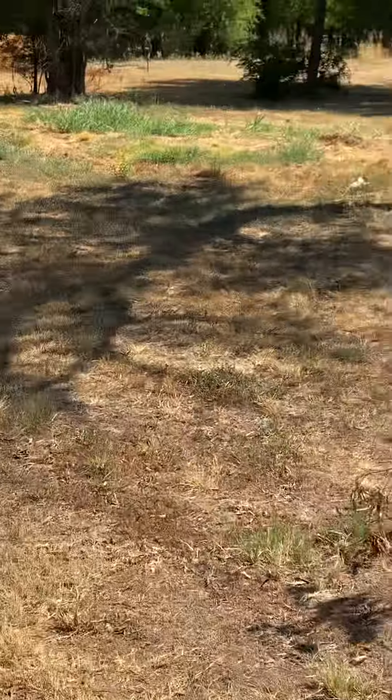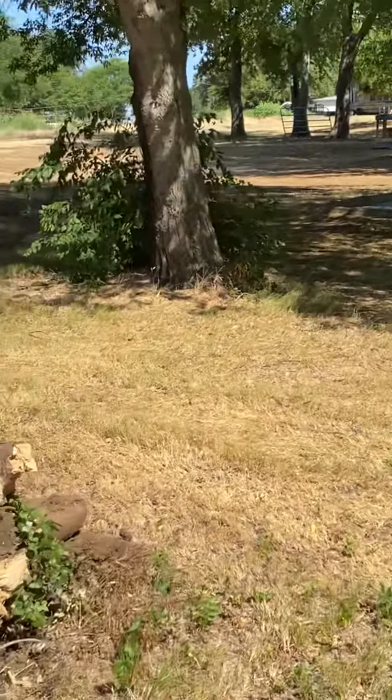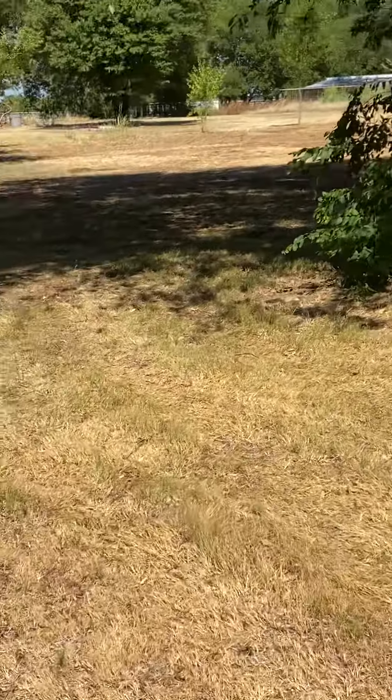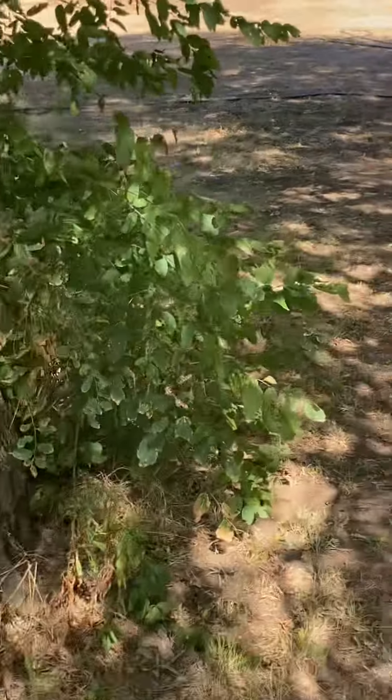They're going to be happy to have all this room to run. I hate a dog to be stuck in a kennel and it won't be much longer — these will not be. We'll let them run six hours and then put them up, and then let out two more.